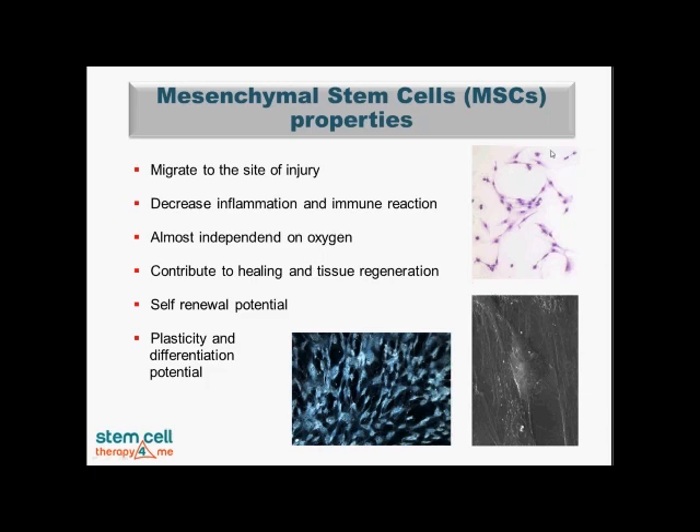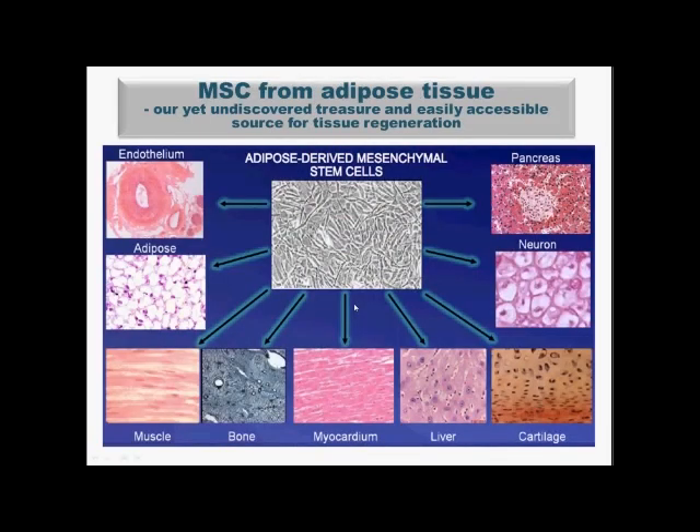On these pictures you can see various kinds of mesenchymal stem cells in different setups grown in our laboratory. Here is an example showing that adipose-derived or fat-derived mesenchymal stem cells have a huge potential to differentiate into various types of tissue, including endothelium, adipose, muscle, bone, myocardium, liver, cartilage, neuronal tissue, and pancreas.